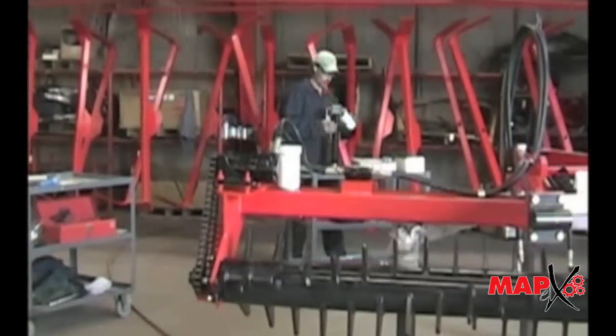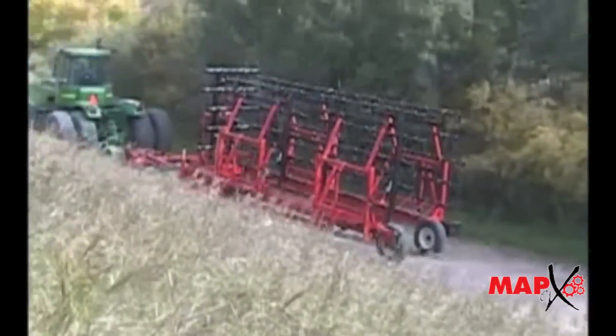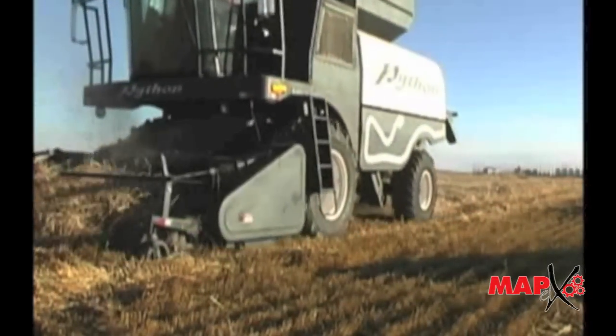Keep watching RightWay for new innovations and better farm equipment. Chances are the next piece of equipment we introduce will set the standard once again. We build equipment so you will have a good harvest, and if you farm the right way, you will harvest the rewards.